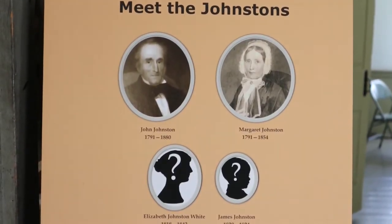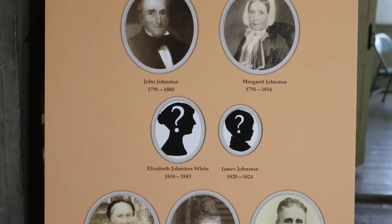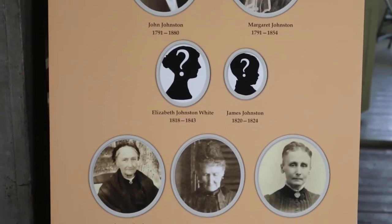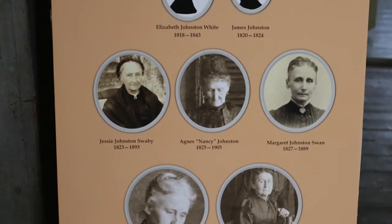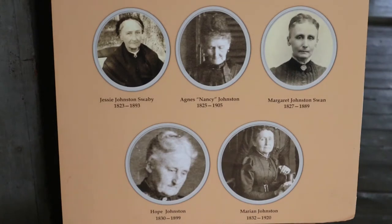Mr. and Mrs. Johnston had two children when they moved to New York: a boy named James and a girl named Elizabeth. After they came here, they had five more girls — Jesse, Nancy, Margaret, Hope, and Marion. Sadly, James became sick and died of disease when he was very young, so only the girls grew up here. Since he had so many daughters and was very careful with his money, Mr. Johnston did not hire any servants while his girls were young because they could do the housework. Like most farm families, the Johnstons divided their work into jobs for men and jobs for women.